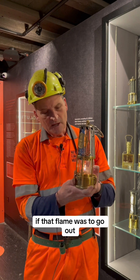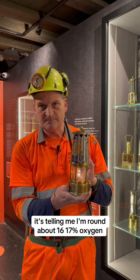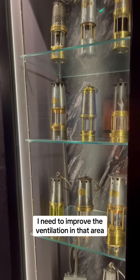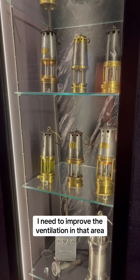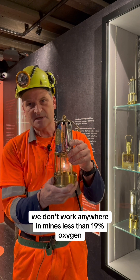If that flame was to go out it's telling me I'm round about 16-17 percent oxygen. I can still breathe but I would go out and need to improve the ventilation in that area. We don't work anywhere in mines less than 19 percent oxygen.